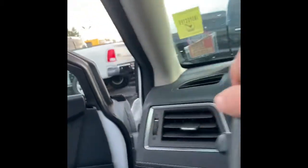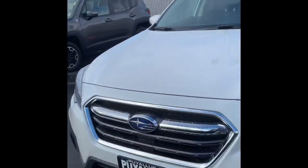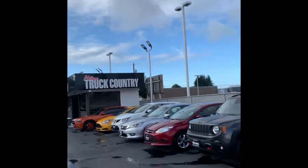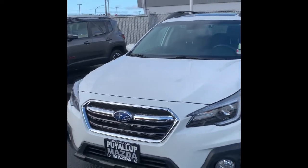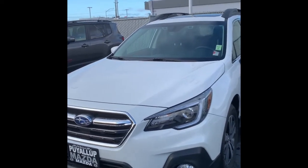That about wraps up the video. I'm going to give you one more quick shot of the front. I do appreciate you watching and taking the time out of your day to watch this video I made for you. Again, my name is Dylan. I'm over here at Milo Truck Country — you can also find me at the Mazda store. Thanks again for watching. This is the 2018 Subaru Outback.